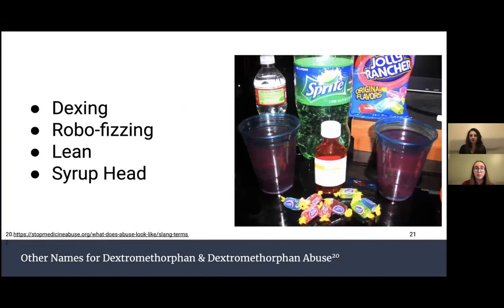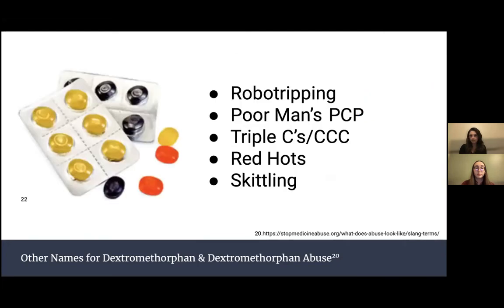There are several street names for dextromethorphan abuse. Some terms related to liquid formulations include Robofizzing, which is combining cough medicine with soda or alcohol; Lean, which is a combination of prescription cough syrup containing codeine, soda, and sometimes hard candy; and Syrup Head, referring to someone who uses cough syrup or other products with dextromethorphan, codeine, or promethazine to get high. Robo-tripping refers to hallucinogenic trips experienced at high doses. Terms related to tablet and capsule formulations include Triple C's, CCC, Red Hot, and Skittlin — named because the brand Coricidin, which contains dextromethorphan, has a similar shape and size to these candies.